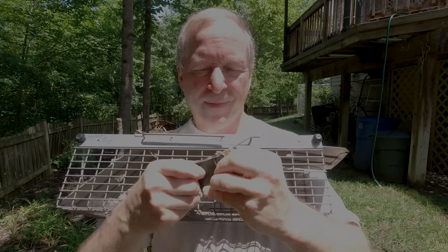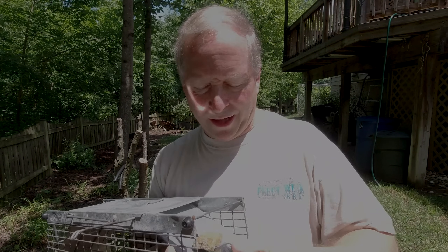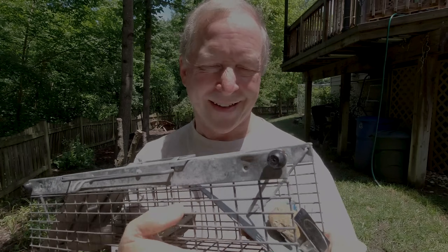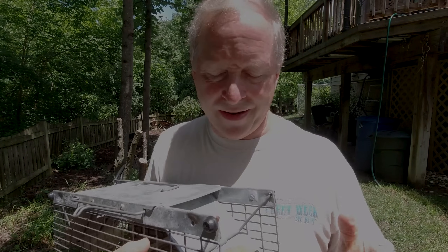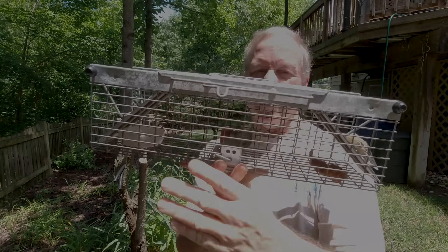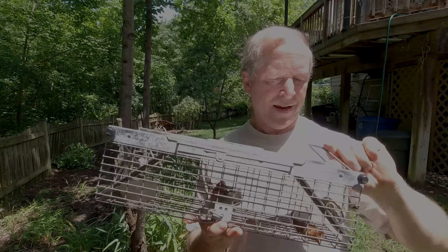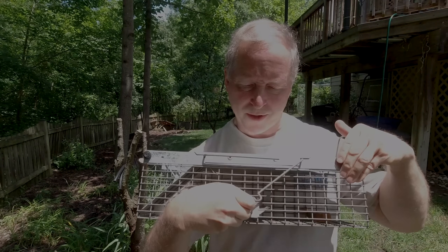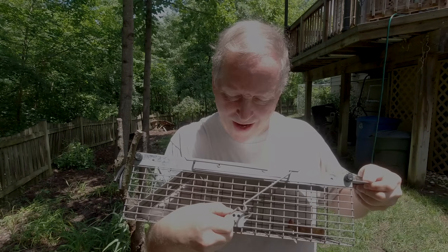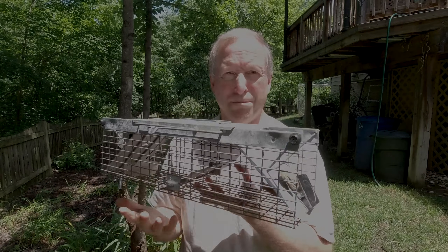So I added a weight — just a magnetic clip — on the door. That itself was enough weight to force the latch down a little bit. Then I took a small rock and clipped it in to add extra weight at the very end. I also made sure both springs were adjusted and ready to go. I set up the trap, put the bait back in — lots of peanut butter and another apple core — and within about an hour, boom, success.